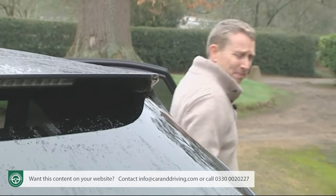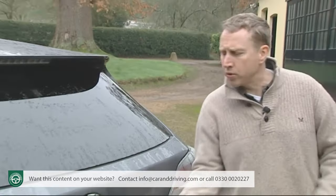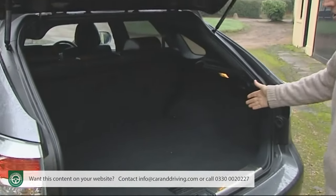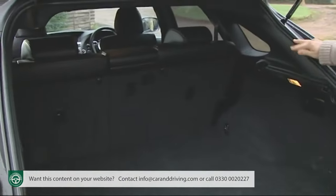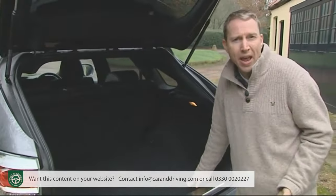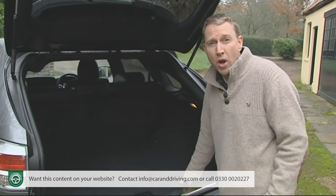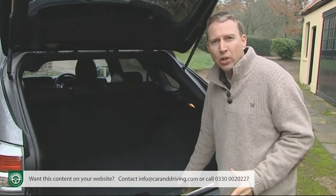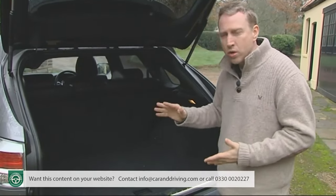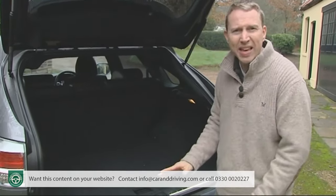Out back, the 496-litre boot isn't especially big by class standards — a BMW X5 will give you 120 litres more — but with all those batteries having to be stored somewhere, I was expecting a lot worse. The top air-suspended model even has a button on the load bay wall so you can lower the ride height for easier loading.